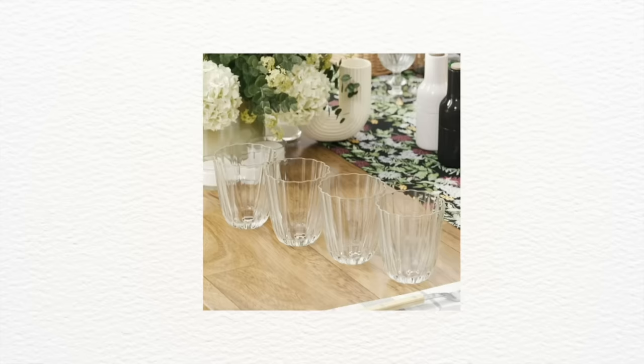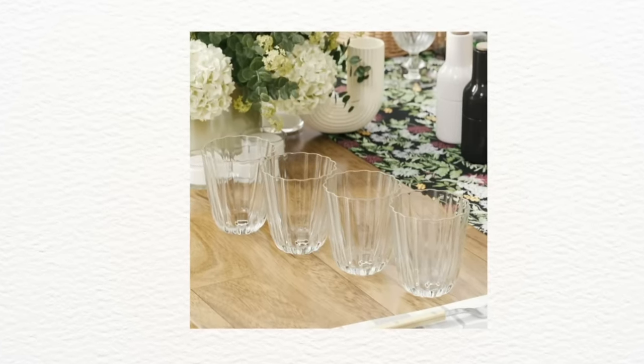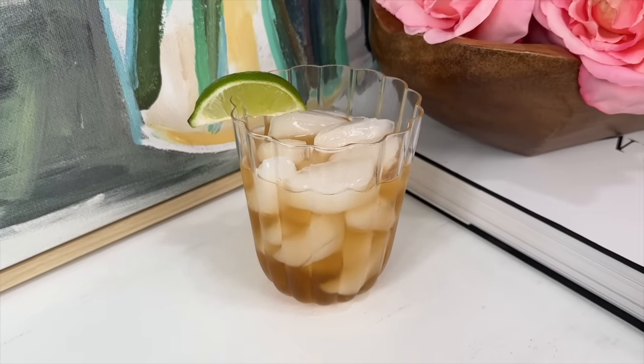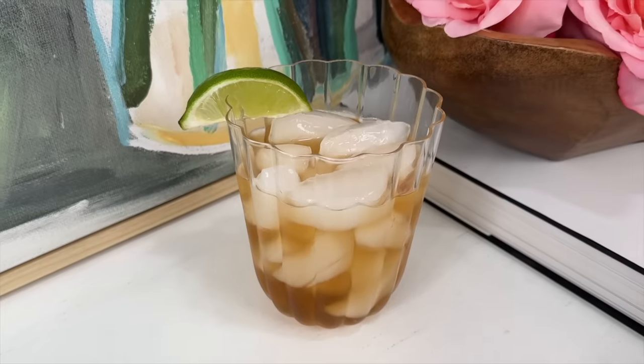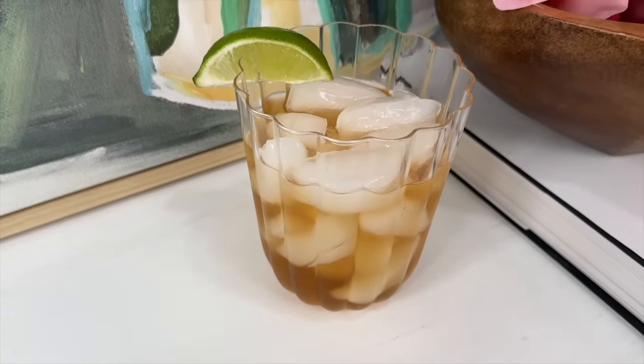The next few items come from Drew Barrymore's Beautiful line at Walmart, starting with these scallop-rimmed glasses. You get four for $19.98 — they're labeled as water glasses, but imagine a summer cocktail, mocktail, smoothie, or iced coffee in them. They'd be great for hosting this summer, make a fantastic housewarming gift, and they're dishwasher safe. They also hold 15.5 fluid ounces, which is quite a lot.